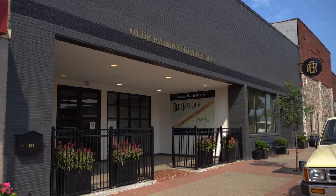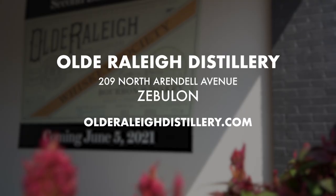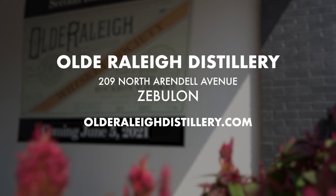Old Raleigh Distillery is located in the heart of Zebulon, right in downtown. Check out our website, oldraleighdistillery.com. We'll see you next time.